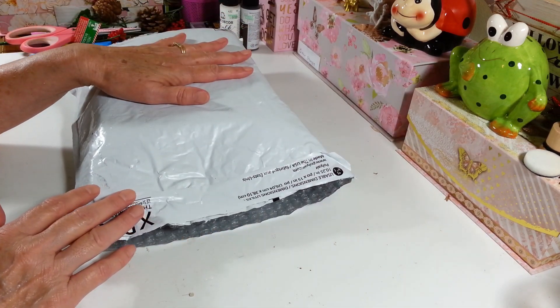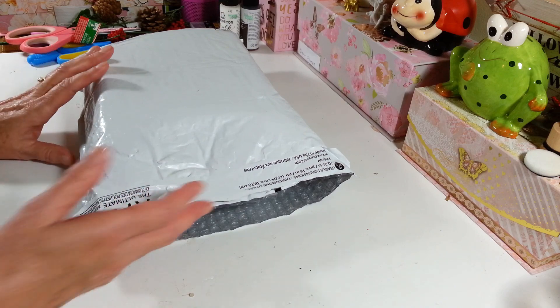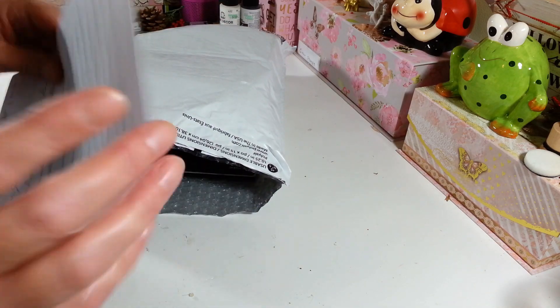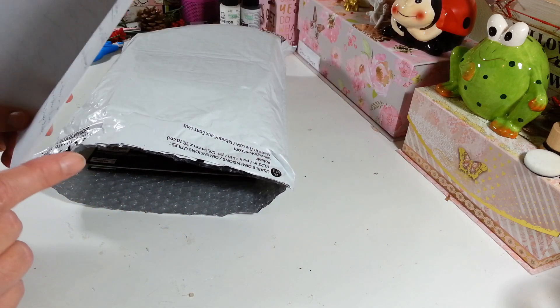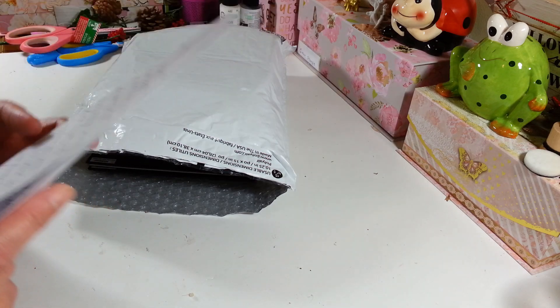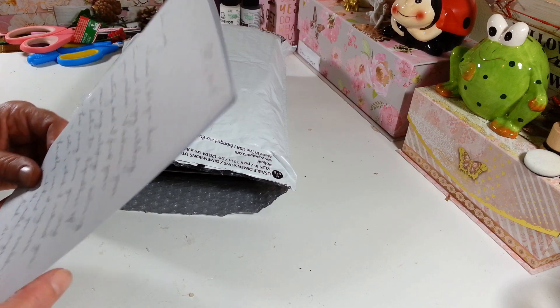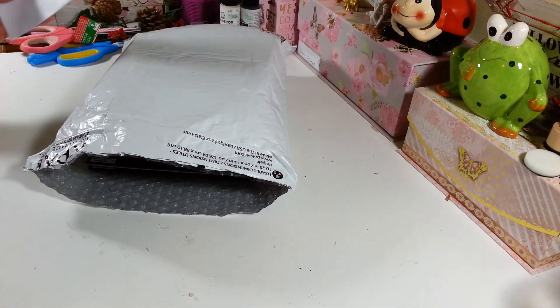I was so surprised to find this package at my P.O. box - this is from Ann from New Jersey. She sent me all kinds of goodies. I did find a nice lovely little note that she wrote me, and you don't have to apologize for glitter because trust me, I probably wouldn't notice - I have so much glitter everywhere in my craft room. Thank you so much for your lovely letter.